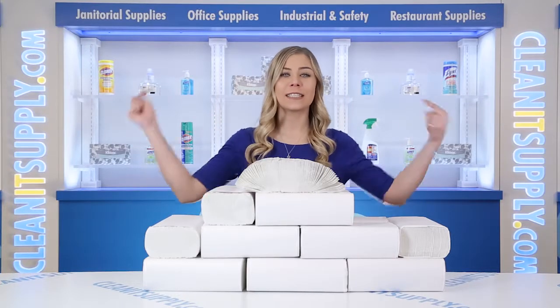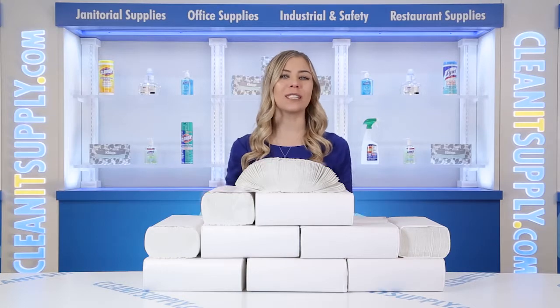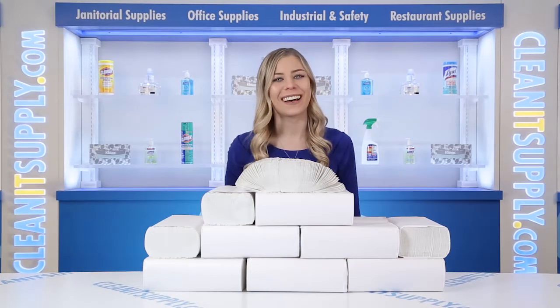Hey, this is Kayla Stia on CleanIt TV, and this is Signature 21,000 White Multi-Fold Paper Towel, 2,000 Towels Per Carton, Detail Product Breakdown, available at CleanItSupply.com.